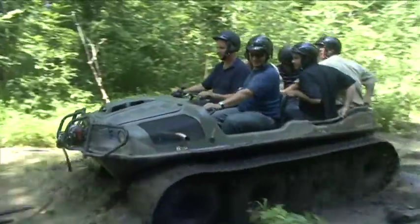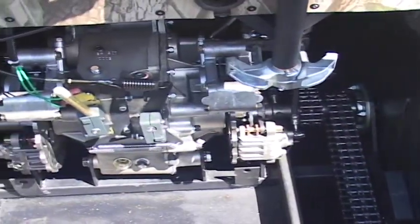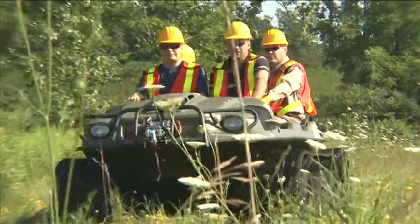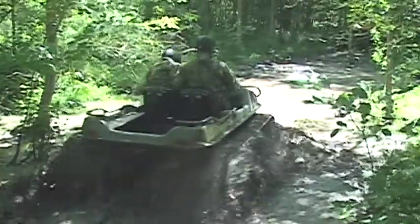This superior Argo UTV features the exclusive Admiral steering transmission, designed by the same team that develops space-age technology. Thanks to the Admiral, the HDI runs cooler, quieter, and with a smoother ride than any Argo so far.